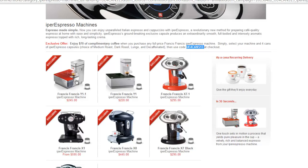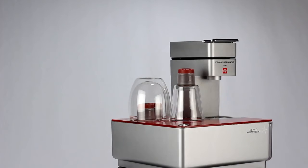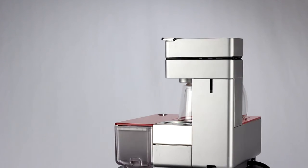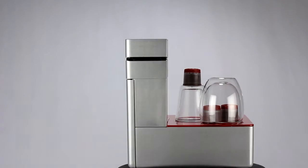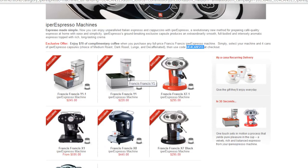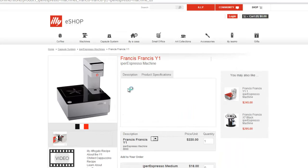Just choose the machine you like. If you want a simple espresso machine, the Y1 is probably the best option for you. If you'd like to froth your own milk, you'll want to take a look at the other machines as well. Once you add the machine to your shopping cart, you will be able to choose four cans of coffee from Ily — these are the Hyper Espresso Capsules.